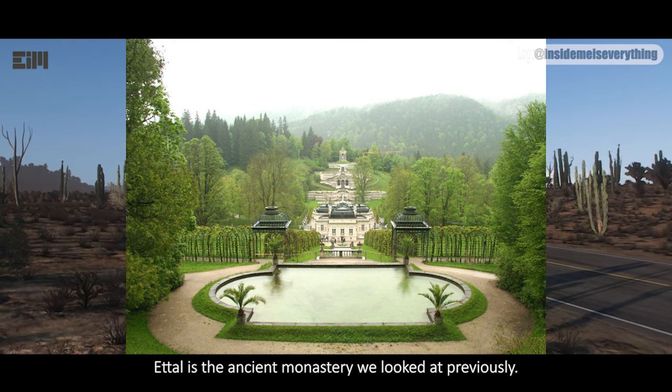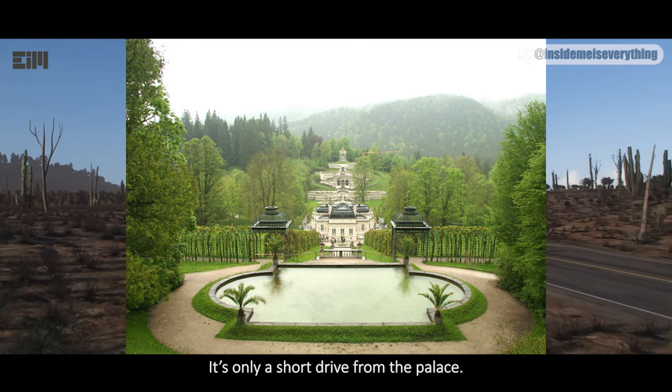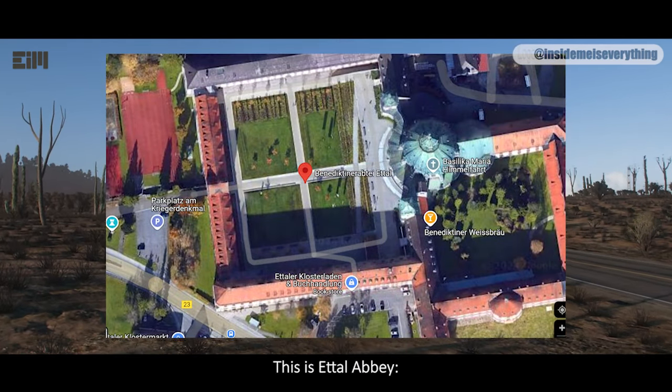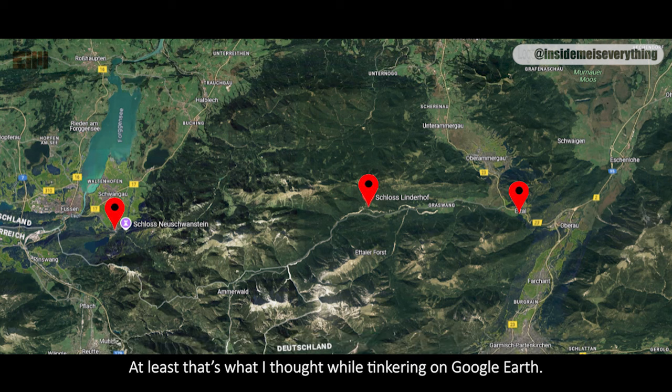Ettal is the ancient monastery we looked at previously — it's only a short drive from the palace. Here's Linderhof from above, and this is Ettal Abbey. If you draw a straight line from the center pathway of the abbey across the map, you reach both Linderhof and Neuschwanstein. At least that's what I thought while tinkering on Google Earth.